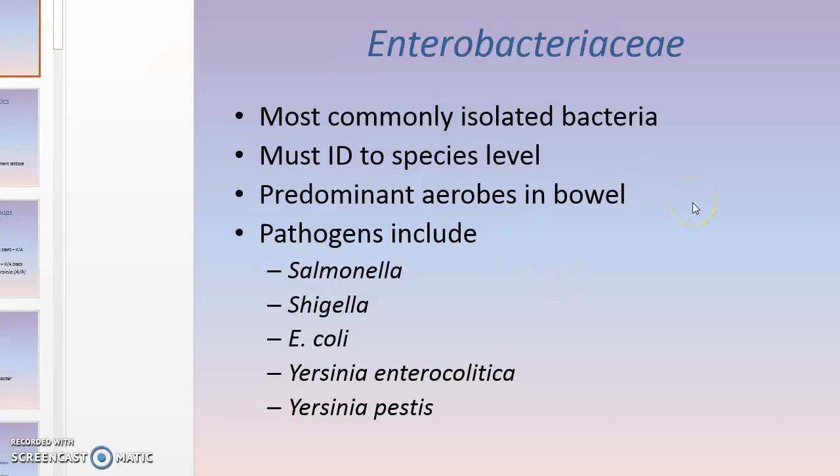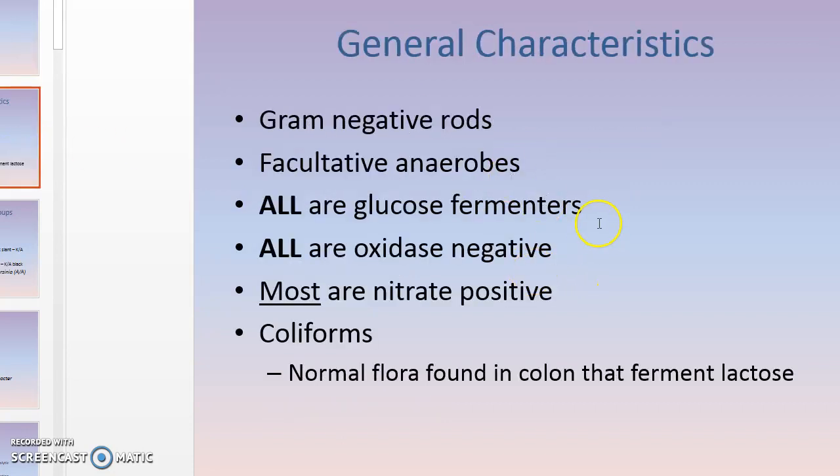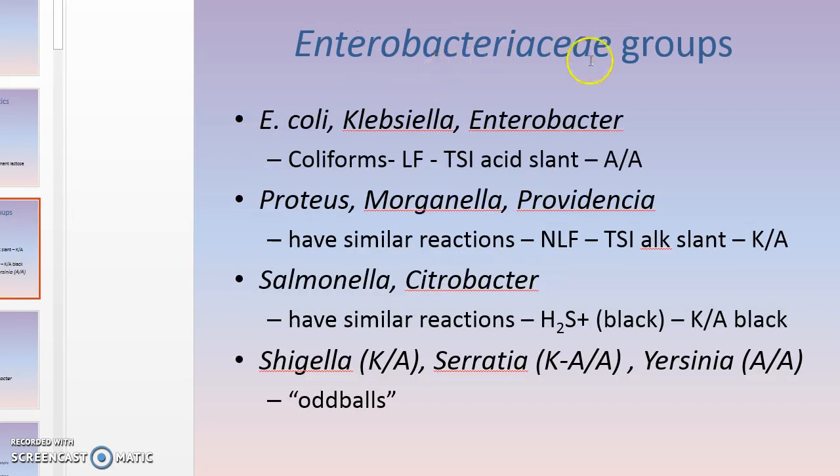We just finished Enterobacteriaceae. Things you need to know: all of these organisms are oxidase negative and almost all of them are nitrate positive, which means they reduce nitrate to nitrite. Every single one of them ferments glucose — that's a big thing to understand. They all ferment glucose.